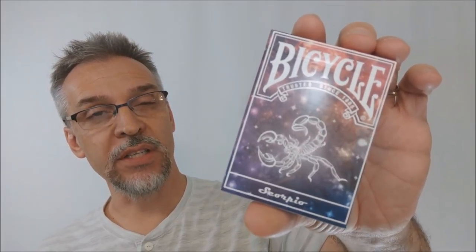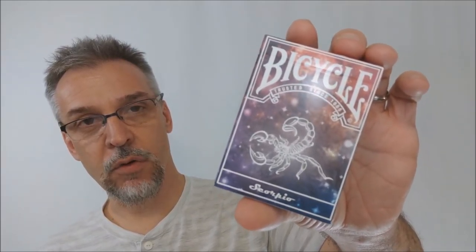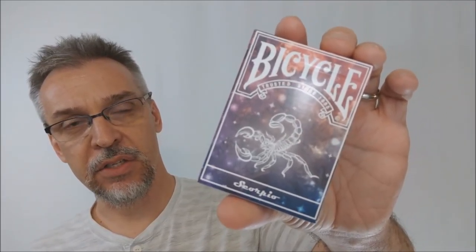Today we are going to look at the Constellation Series from the Bacopo Playing Card Company. So what is the Constellation Series? This is a deck of cards inspired by the 12 constellations and 12 zodiac symbols. Basically this was a Kickstarter — it was successfully funded — and it all started from this deck right here, the Scorpio.